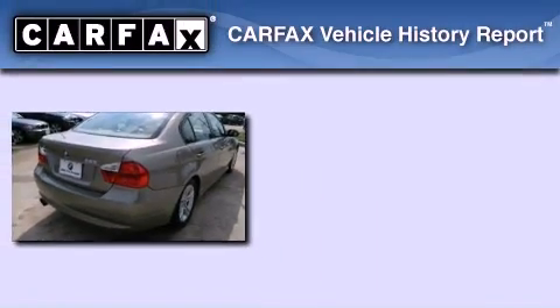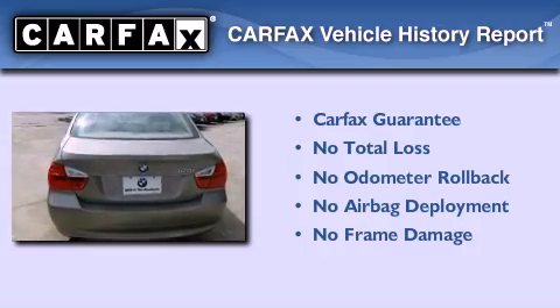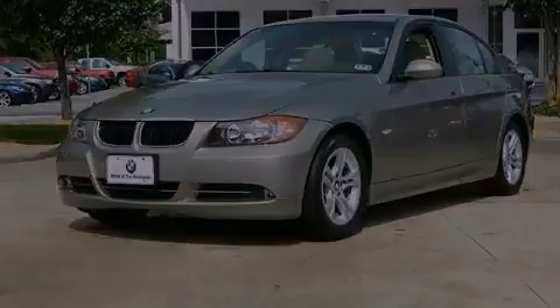Not to mention that this BMW qualifies for the Carfax buyback guarantee. Contact us today and schedule your opportunity to see this vehicle in person. The Carfax buyback guarantee is available at carfax.com.